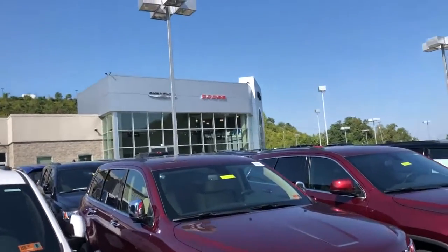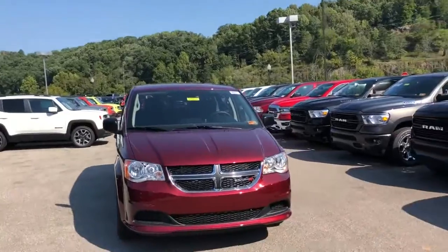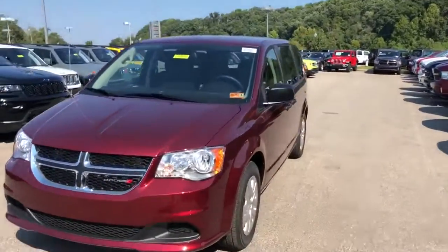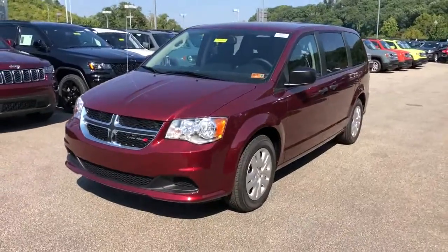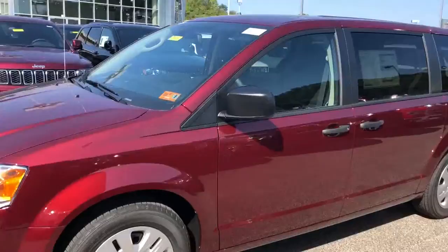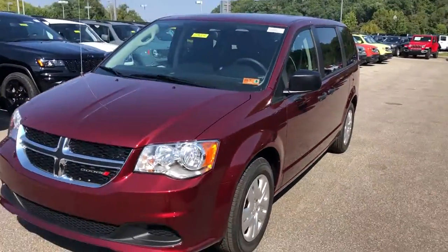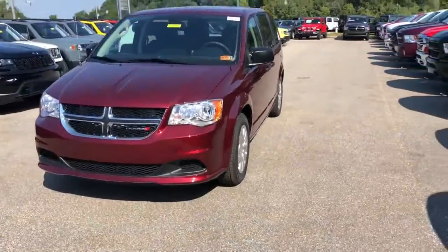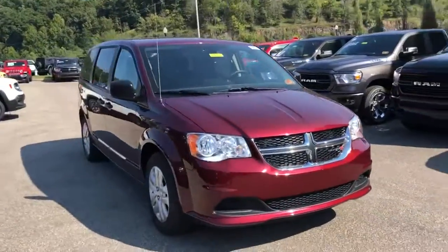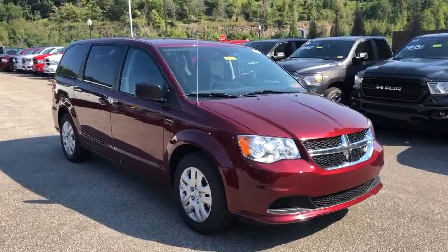Hey guys, this is Blake Hunt, product specialist down here at Goldie Auto. I wanted to take a moment today to show you one of the vehicles in our new inventory. This is a 2019 Dodge Grand Caravan SE, in the Octane Red paint code, which is definitely a popular color. And when the sun's hitting it, as you can see from the picture here, it's pretty sharp.